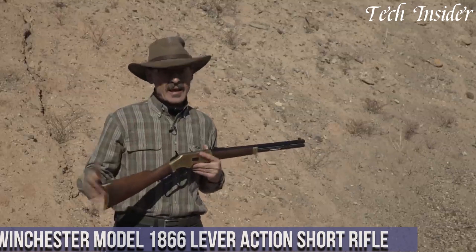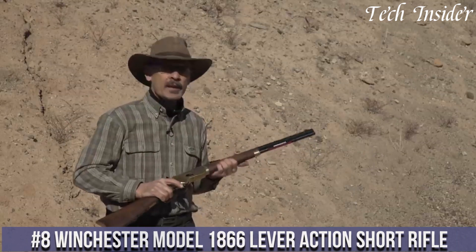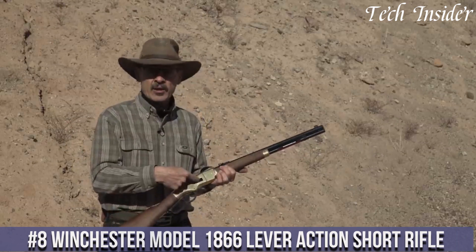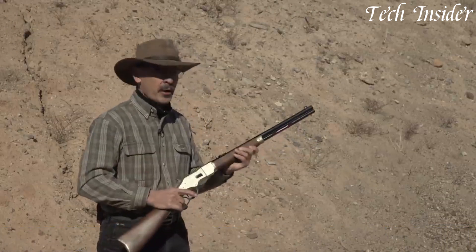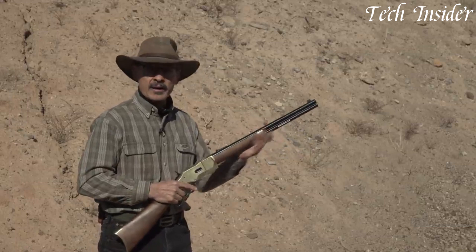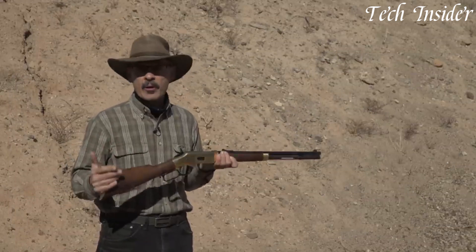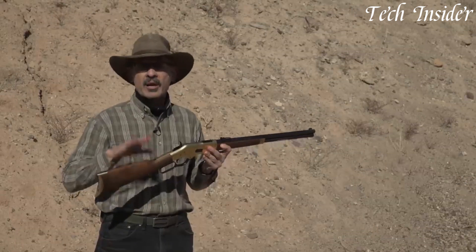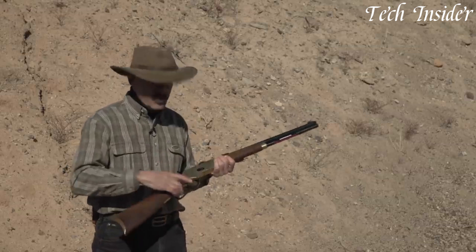Number 8. The Winchester Model 1866 Lever Action Short Rifle is a true icon in the world of firearms. Dubbed the Yellow Boy for its distinctive brass receiver, this lever action rifle has a storied history. Chambered in various calibers, it became a symbol of the American frontier, appreciated for its reliability and rapid-fire capability.